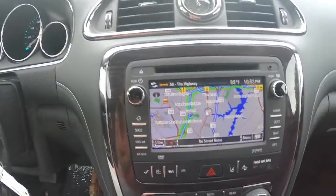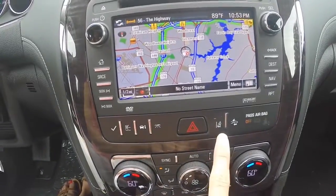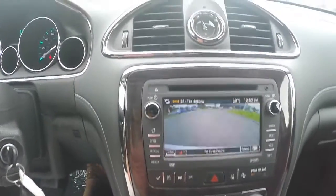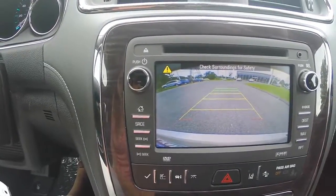Some of the safety features on this model of the 2015 Enclave include lane departure warning, forward collision alert, side blind zone alert located on your rear view mirrors, and a standard rear vision camera, which enhances visibility when backing up.